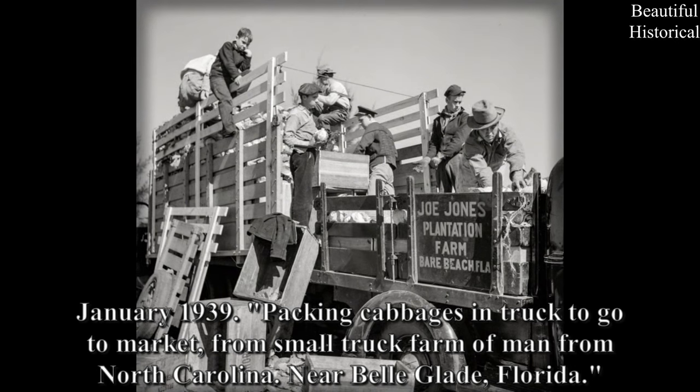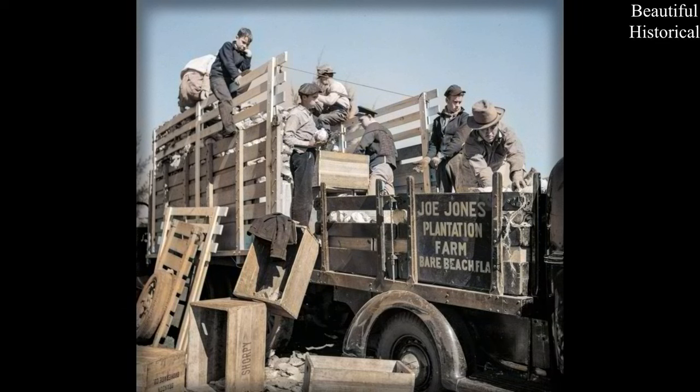January 1939 — packing cabbages in a truck to go to market from a small truck farm of a man from North Carolina, near Belle Glade, Florida.